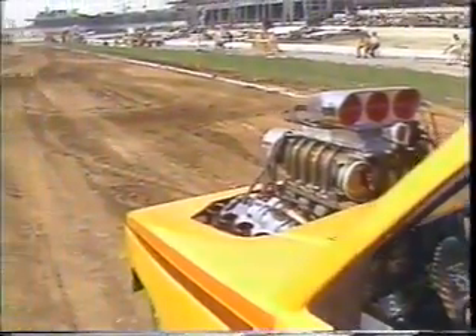It all began as a dare. Today, the challenge remains the same. TNT drivers travel thousands of miles each year to see who will be able to make that last 50 feet. It's the fastest-growing motorsport in the country, and you're about to see why.